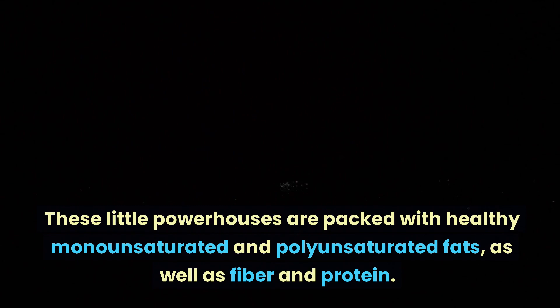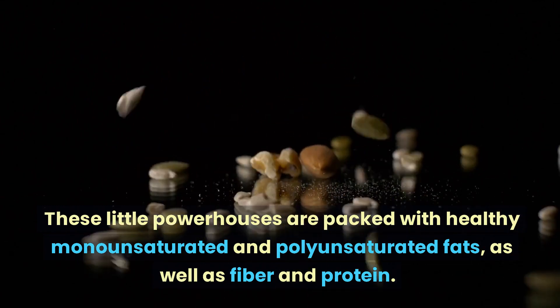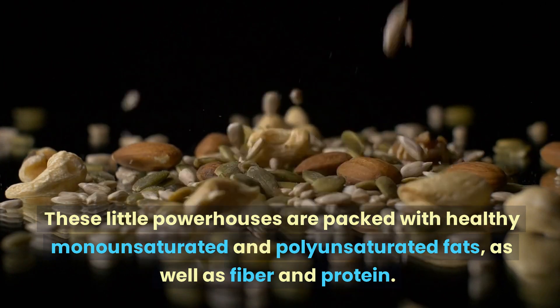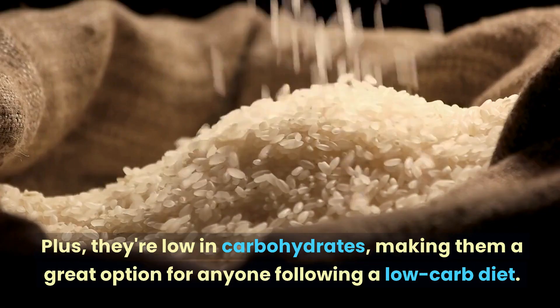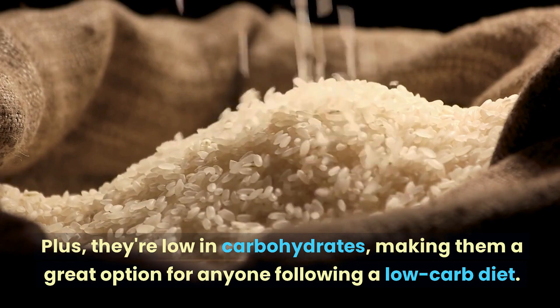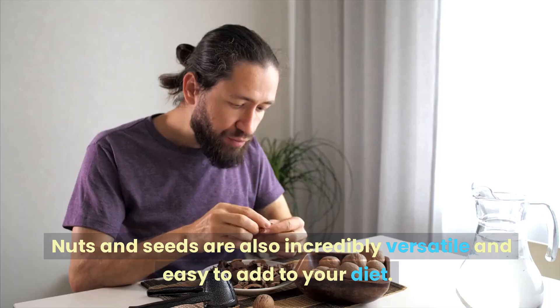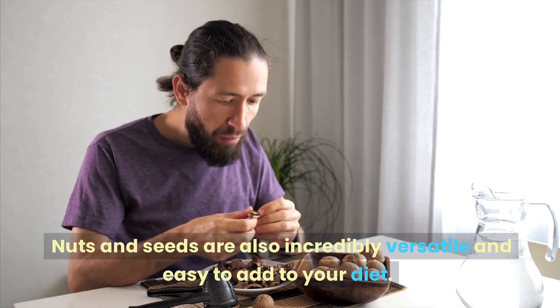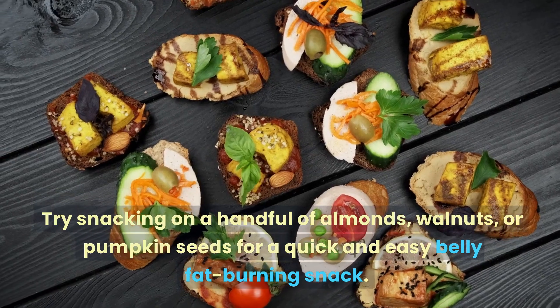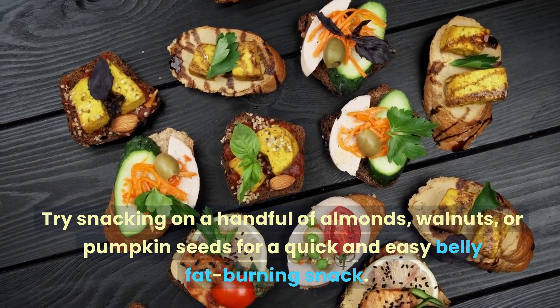Number three: nuts and seeds. These little powerhouses are packed with healthy monounsaturated and polyunsaturated fats, as well as fiber and protein. Plus, they're low in carbohydrates, making them a great option for anyone following a low-carb diet. Nuts and seeds are also incredibly versatile and easy to add to your diet.